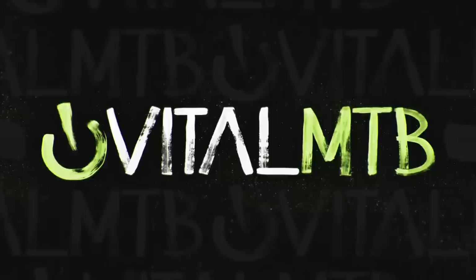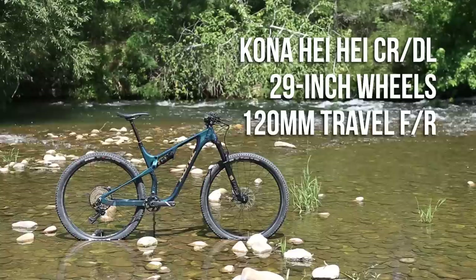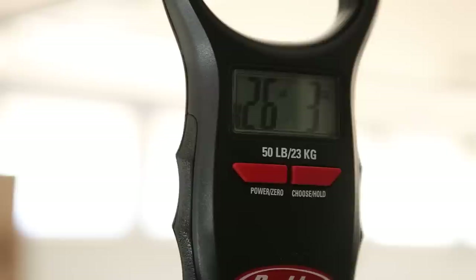The Kona Heihei has evolved over the years from a titanium hardtail to the current model sporting 120mm of travel front and rear. The previous models were geared exclusively toward XC Racing, while this latest model is less clear.